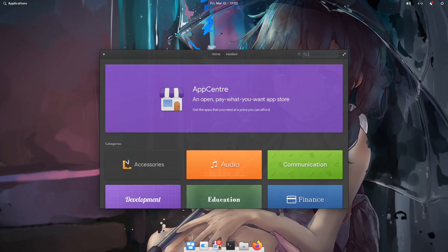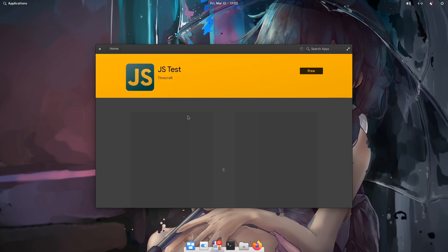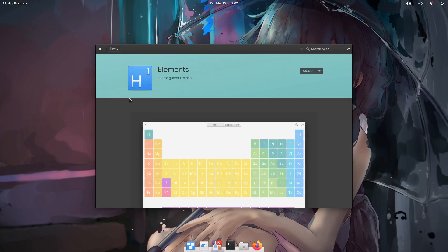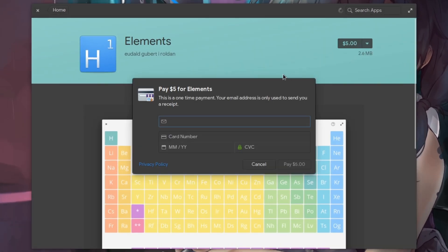Now we've added our card, we can open App Center — shut up and give them all our money! That doesn't ask for a payment? So weird! So we click on the price and then we get this dialog, that in the future should be able to use one of the payment methods stored in the elementary wallet!